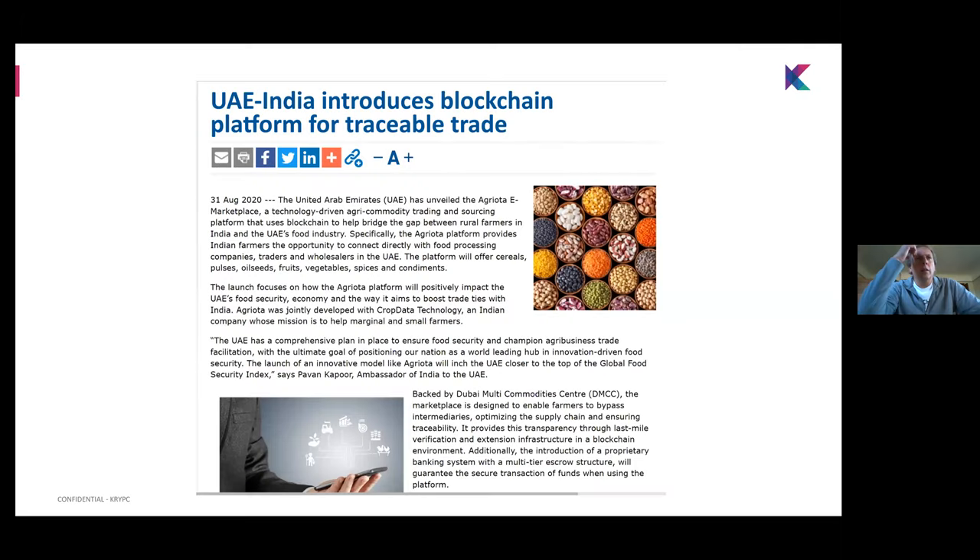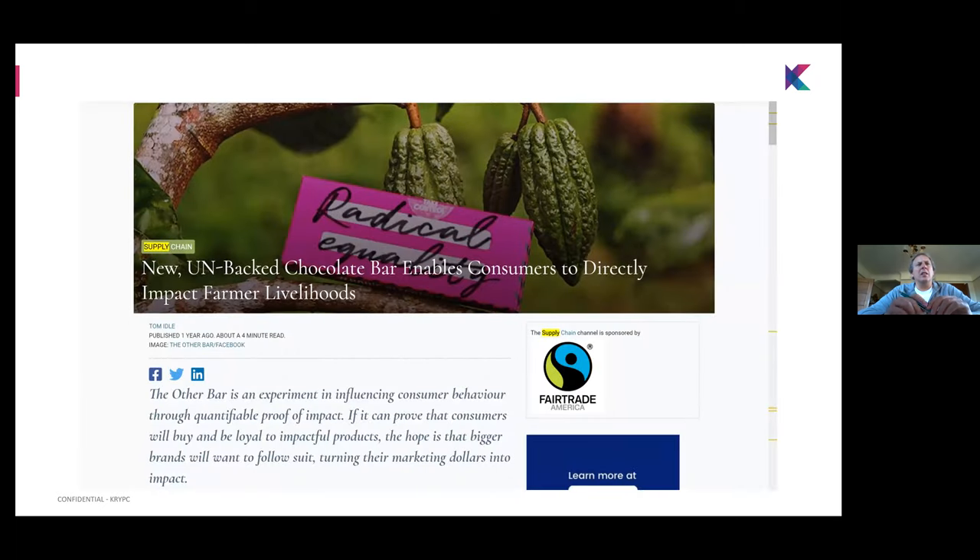To give a glimpse — a news item mentions 'UAE-India introduces blockchain platform for traceable trade.' The blockchain component was developed by us along with our partners to achieve this trust-based marketplace and exchange. The other bar chocolate project connecting consumers with farmers is also in production and going very well — brands are demanding much better prices and brand equity is going up because of such programs.